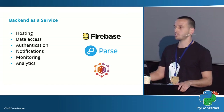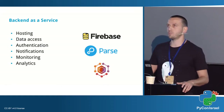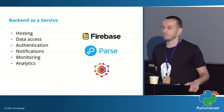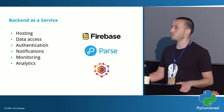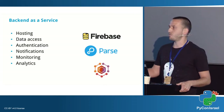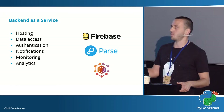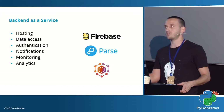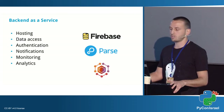A few words on back-end as a service. If you've heard of Firebase, Parse, AWS MobileHub — these are all back-ends as a service, and there are many more. These services handle 80 to 90 percent of what a developer building an application needs to deal with: authentication, notifications, data access, data storage, monitoring and analytics — all out of the box.